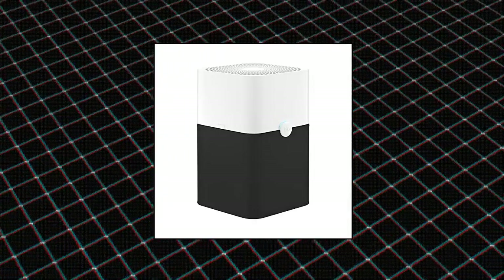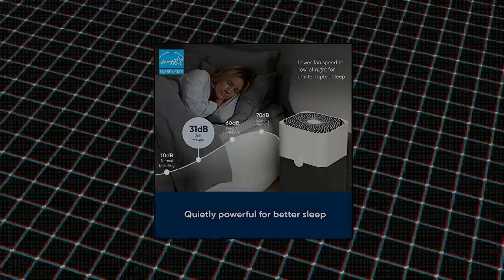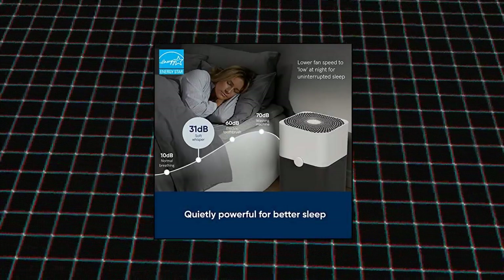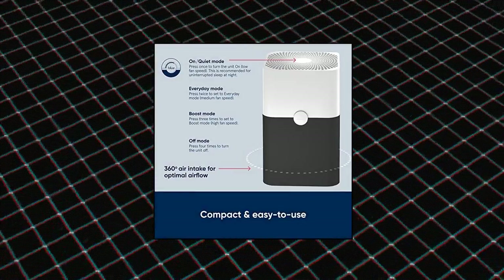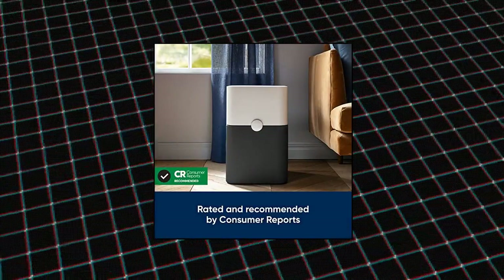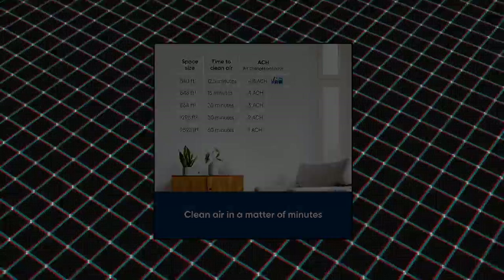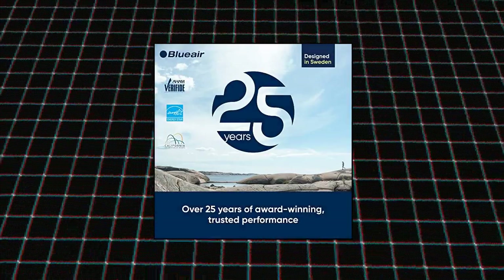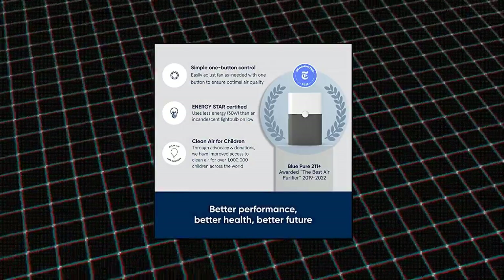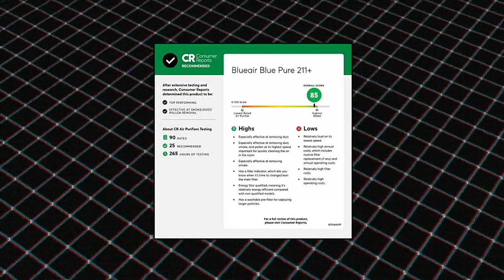BlueAir Air Purifier for Large Rooms. Simple one-button control lets you easily adjust fan speed as needed for optimal air quality, including lowering fan speed at night for uninterrupted sleep. BlueAir's HEPA Silent Technology delivers clean air faster and much more quietly than traditional HEPA filtration alone. Quickly cleans a 540 sq ft room in about 12.5 minutes, or up to 2,592 sq ft in 60 minutes.